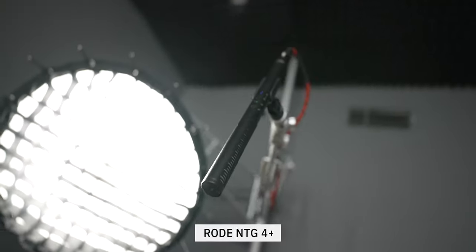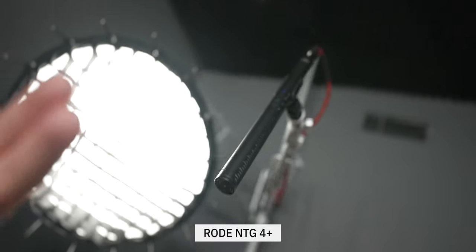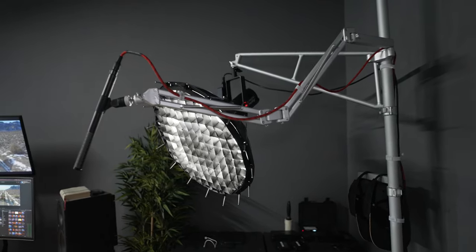For audio, I use the Rode NTG4, which is sitting right above me on an arm that comes right over the desk. Whenever I sit down here, I have my audio, my light, and I can just hit record on the camera and start recording.